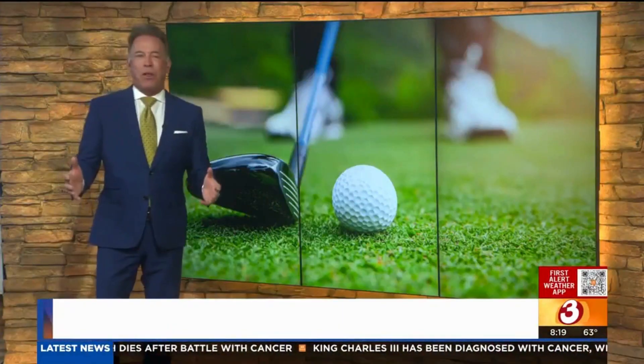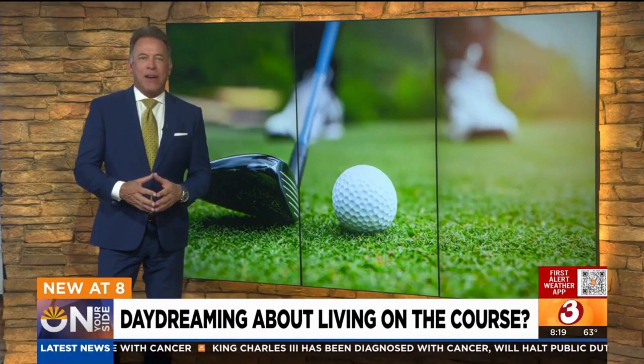Thank you for that. This week we're all about golf. In our seven o'clock hour, we took you on a house hunt and showed you it is possible to live right on a golf course here in the Valley for under $400,000.